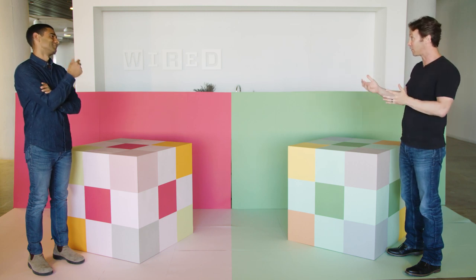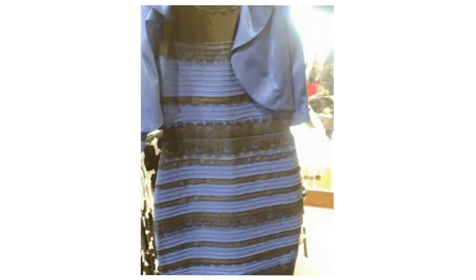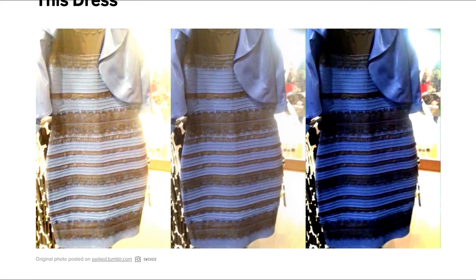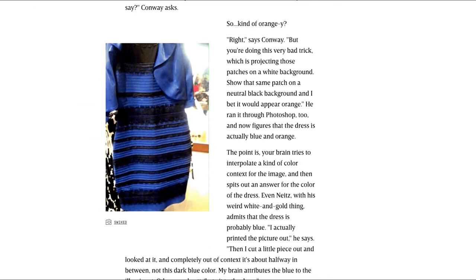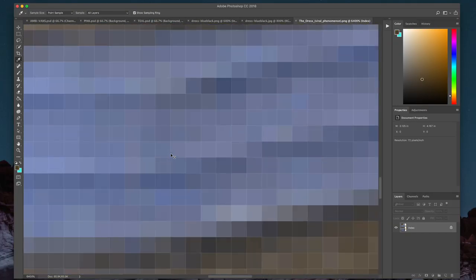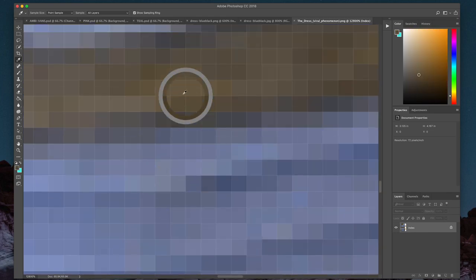One of the things that's been surfacing on the internet are illusions where we can actually demonstrate that people are having slightly different perceptions of what's going on — like the dress. You remember the dress, right? The viral internet sensation that divided the internet back in 2015. Some people saw it as blue and black, others as white and gold. So which camp is right? Well, the short answer is neither — the actual pixels in the image are blue and brown. But the full answer is a bit more complicated.